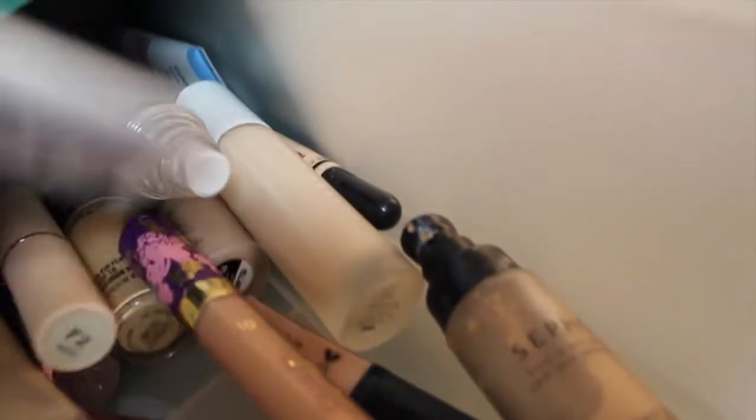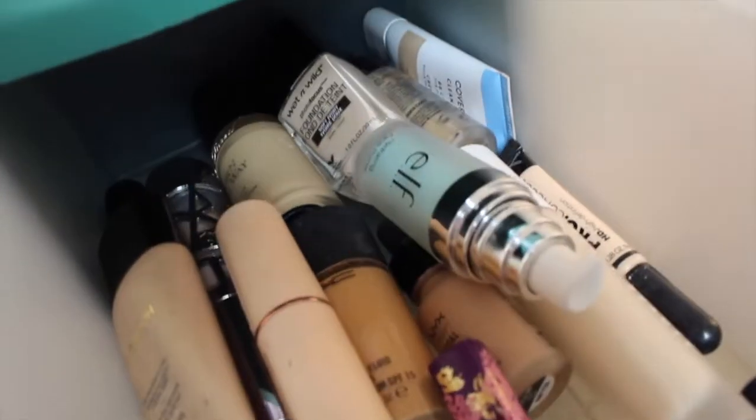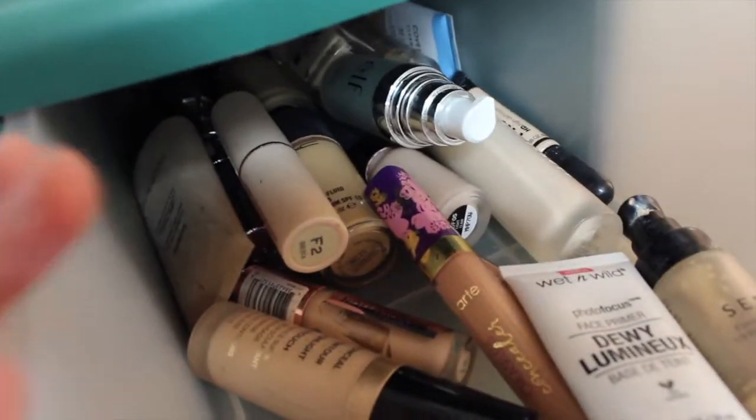I have the ELF primer and also Morphe — there are just concealers in here. Tarte, Makeup Revolution — it's just random stuff I put in this drawer. I have the Too Faced Born This Way multi-sculpt concealer. These are just my foundation, concealer, and skin powder stuff, so let's move on to the next one.